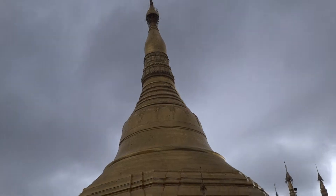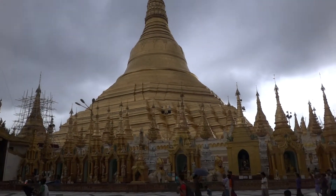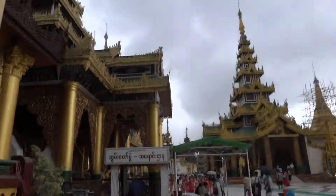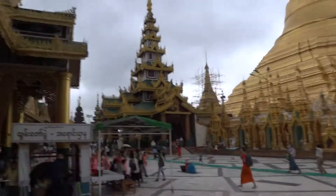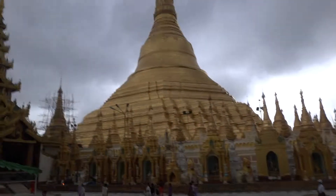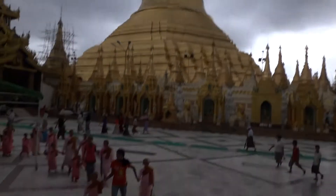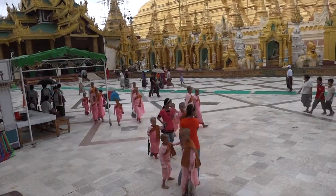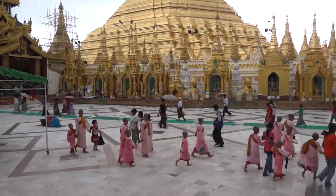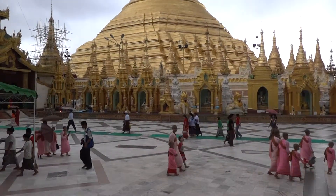There's the big attraction there, and it's starting to rain. We'll have to hang out in here for a minute. A lot of gold there — a lot of the Buddhist mountains.